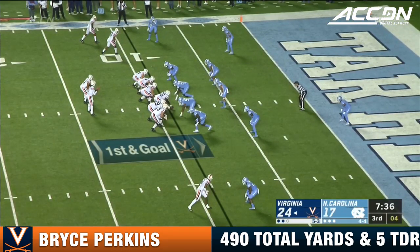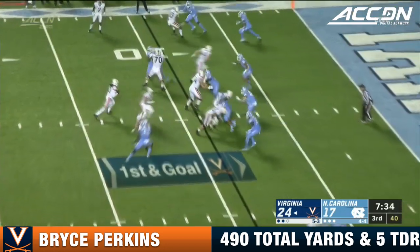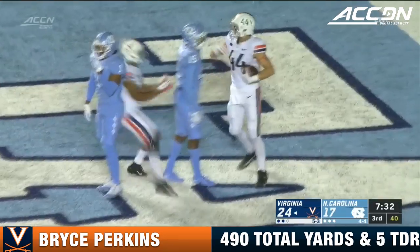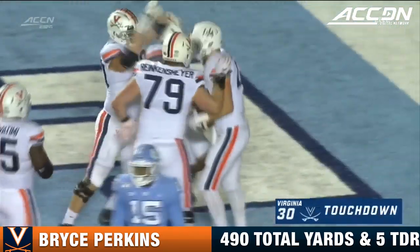Bryce Perkins is having a big night in such an important game, and he'll float that one into the end zone. Cowley in for the catch and another touchdown for Virginia.